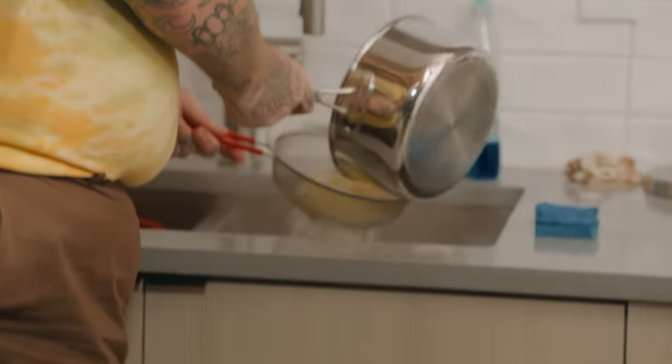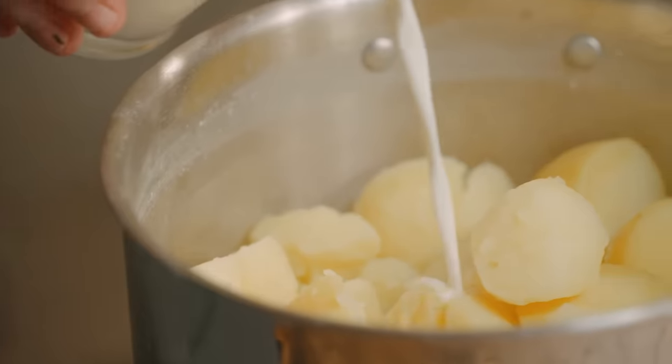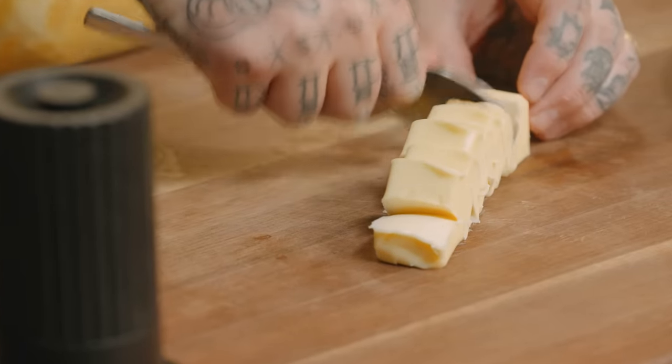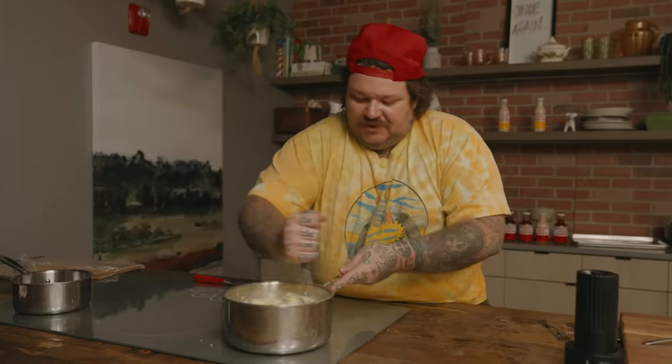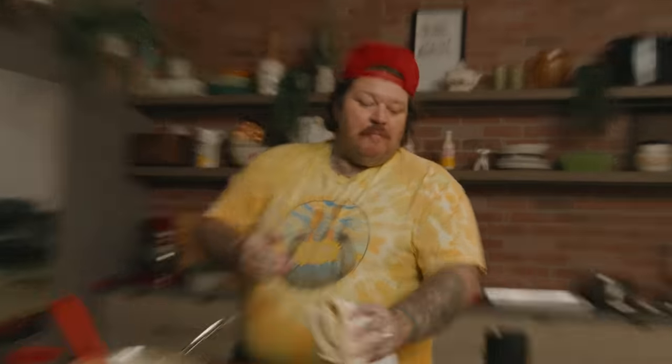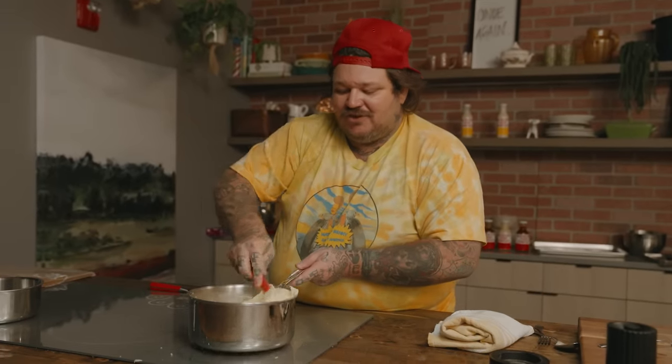Hi everybody, how you guys doing? Our mashed potatoes are perfectly cooked, let's do this. We're gonna strain our potatoes, add a little bit of milk because I want these super super soft, and now I'm gonna add a quarter pound of butter. We're just gonna mix it up, get it to a place. I just want it to be soft — life is difficult, this is just gonna be a lot of soft beautiful things.